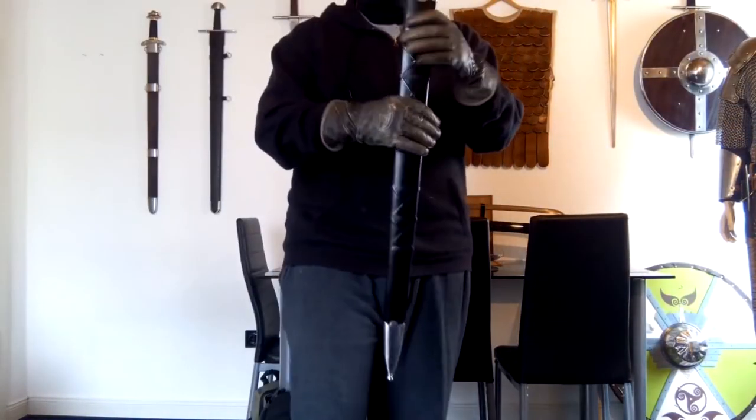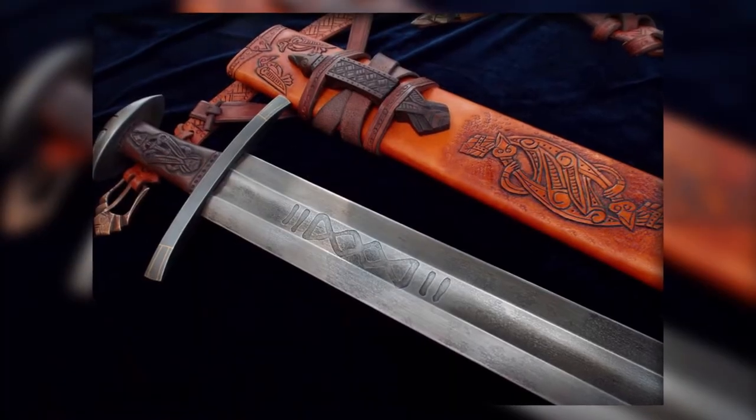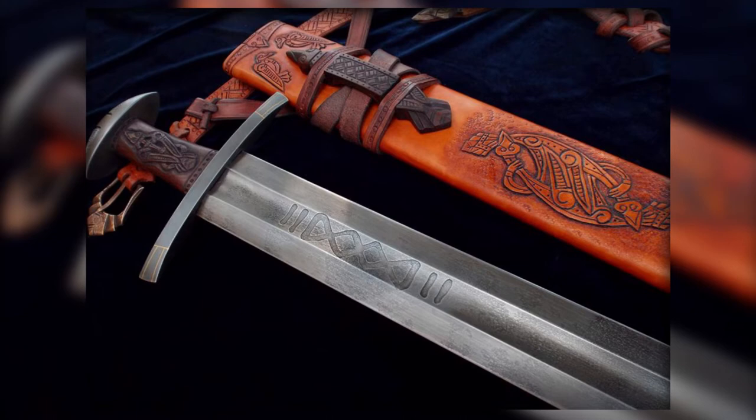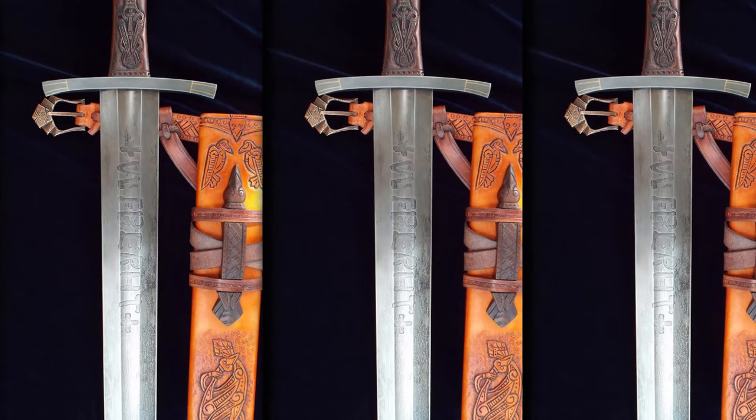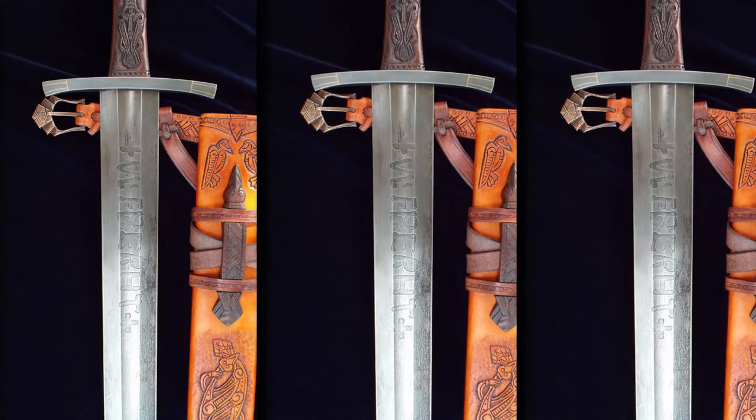At number five: the Vikings' Ulfbert swords. The techniques and materials used in creating these swords are so intriguing that archaeologists who discovered them are still in awe of how they could have possibly been made and what technologies were used to forge such beauty. The technology used to produce the metal was so advanced that it would not be invented for another 800 years.